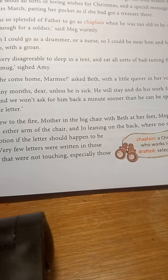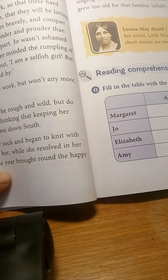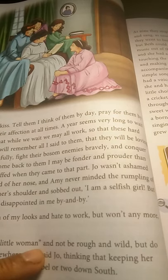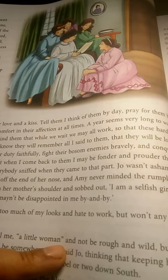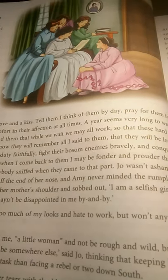They all drew near the fire. Their mother sat in the big chair with Beth at her feet, Meg and Amy perched on either arm of the chair, and Jo stood at the back of the chair because she was the most emotional one. She felt like crying when she heard words from her father, so she thought it better to stand at the back and hide her tears. Their mother starts reading the letter, which contained descriptions of the army camp. Their father gave a cheerful description of life there — pretty lively with marches and military news.